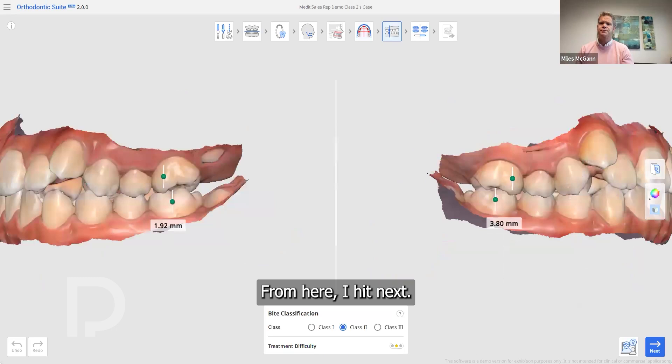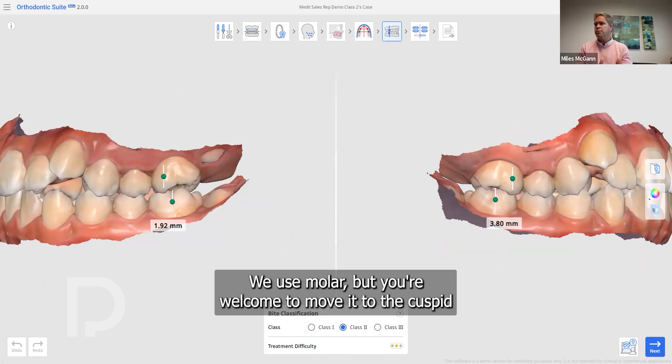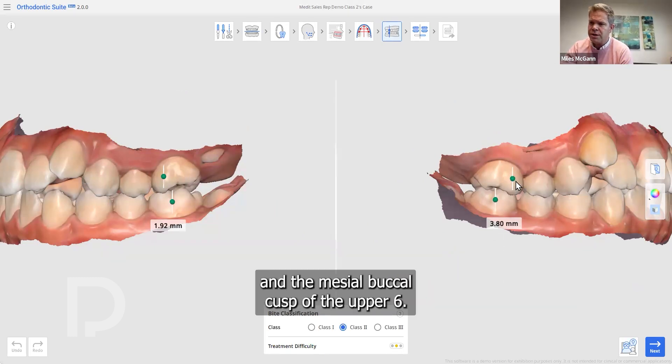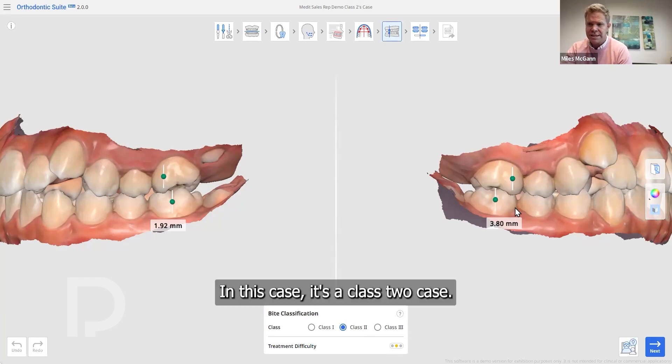From here, hitting next brings AI to find the bite classification. We use molar, but you're welcome to move it to the cuspid or anywhere else you choose. The AI searches for the lower buccal groove of the lower six and the mesial buccal cusp of the upper six, and will identify this as a Class I, Class II, or Class III case. In this case, it's a Class II.